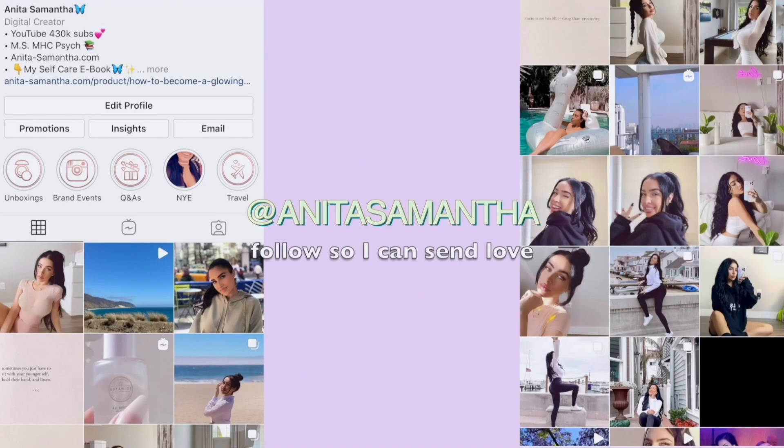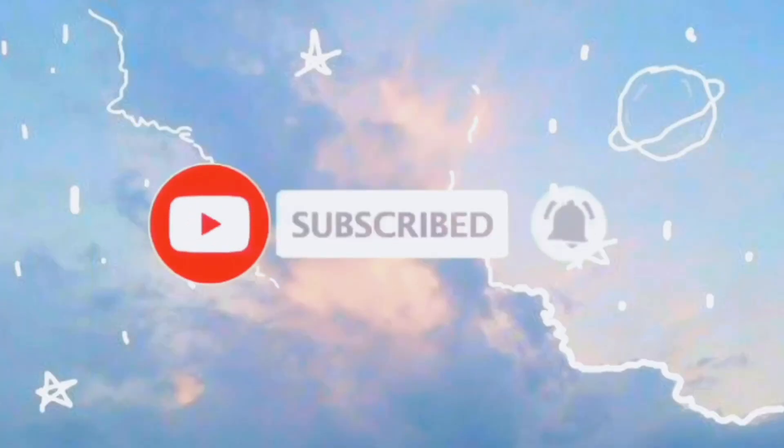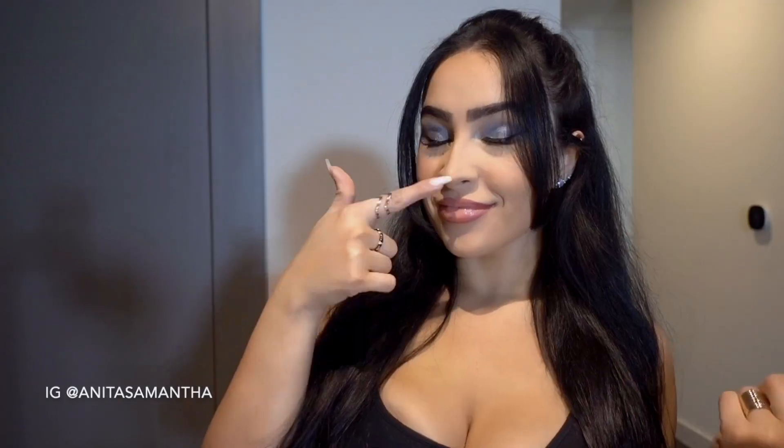Before we start, follow me on Instagram at Anita Samantha. Hit that subscribe button and the bell button so you never miss a video. And of course, my Beauty Hacks ebook is listed down below. Now let's get started on my Amazon favorite top 5 beauty products — a lot of these are on sale right now. I'll also link the previous video I did in the description.